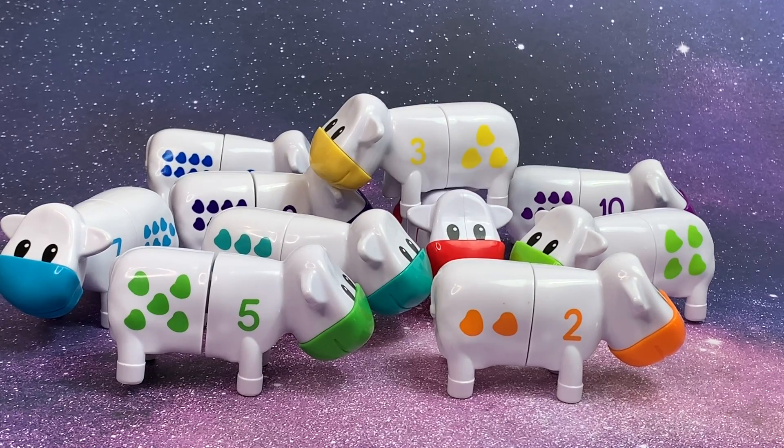Hey, Galaxy Max Pals. This is Galaxy Max Toys, and today we're counting cows.